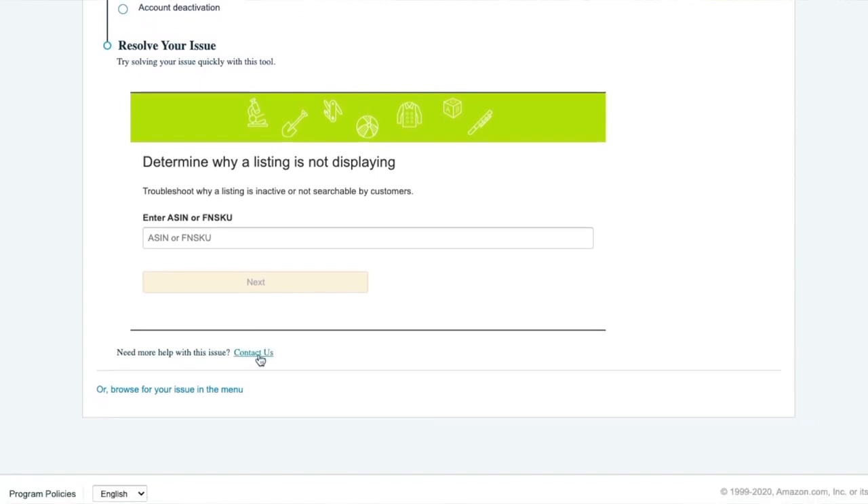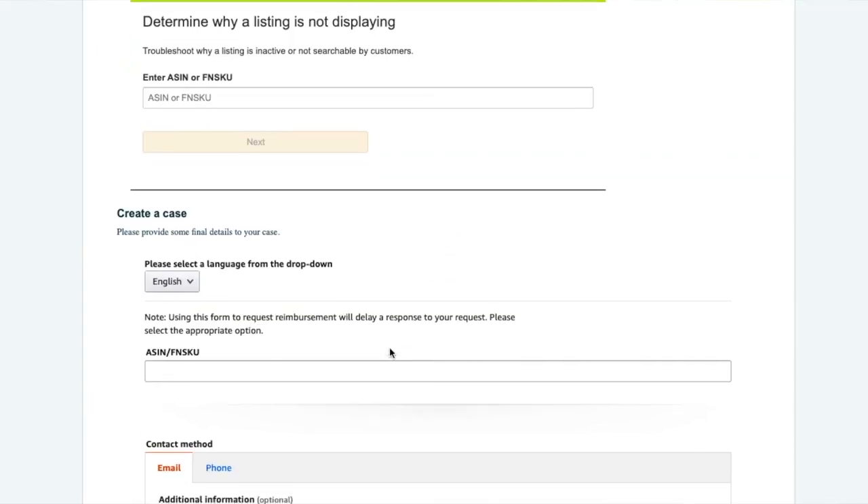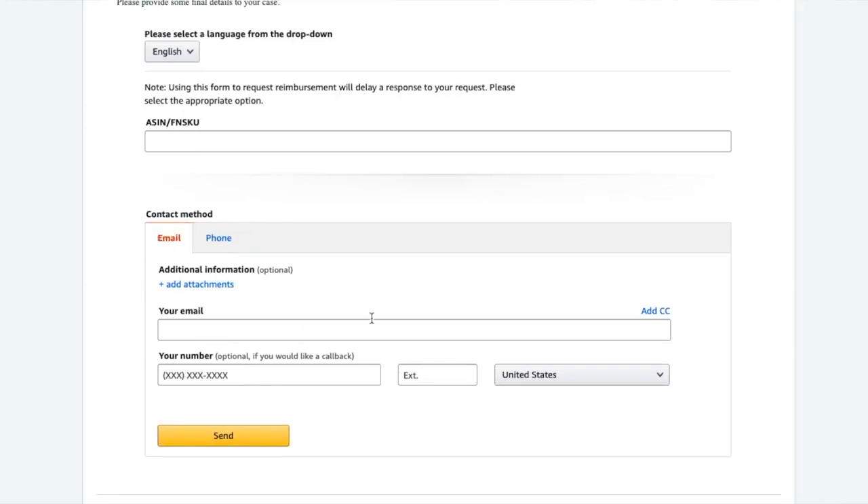When you contact them, it's going to start a ticket with your first message, so make sure you have your whole message ready. I always copy my message first just in case something happens and I have to retype it. I always either have two tabs open — one with your managed inventory showing the stranded item or whatever the problem is — or you just copy the ASIN and input it. Then it's like 'okay, create a case' — I would put a SKU if I have it.